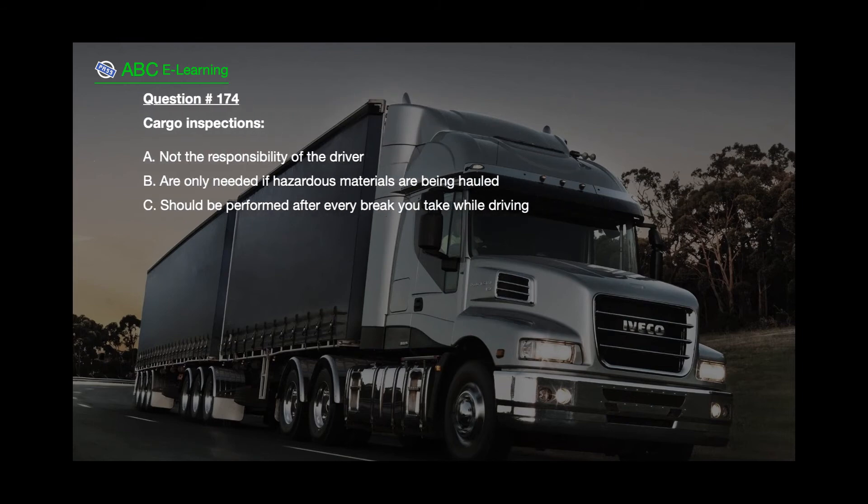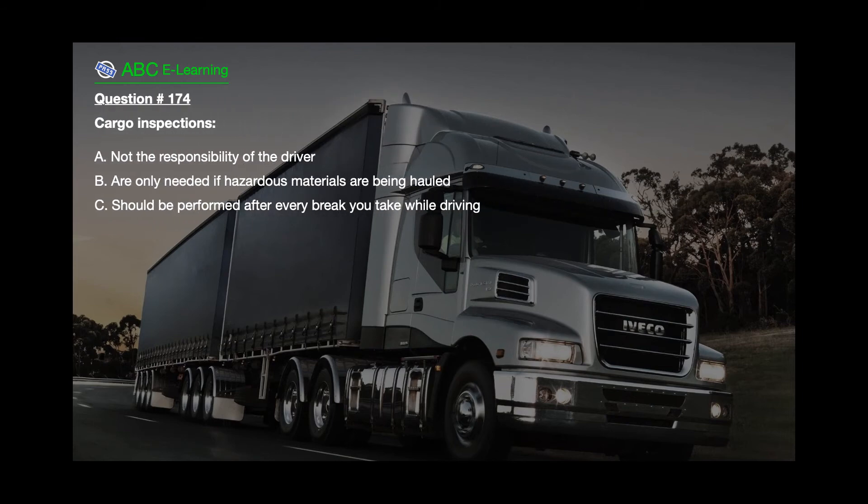Question number 174. Cargo inspections: A. Not the responsibility of the driver. B. Are only needed if hazardous materials are being hauled. C. Should be performed after every break you take while driving.